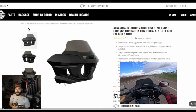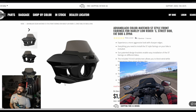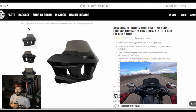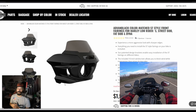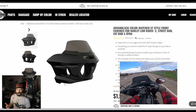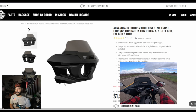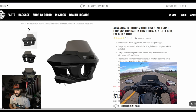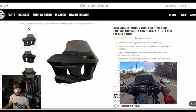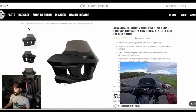Wind buffeting and wind protection are going to vary for everyone, but for the most part both of these fairings are phenomenal. If you've seen some of my moto vlogs, I typically don't vlog at highway or freeway speeds because of wind noise, but when I'm riding with these fairings I'm a lot more comfortable moto-vlogging at 70–80 plus miles per hour.